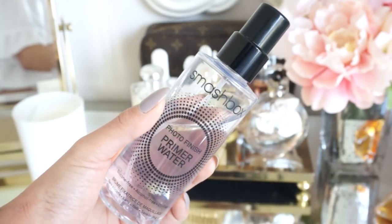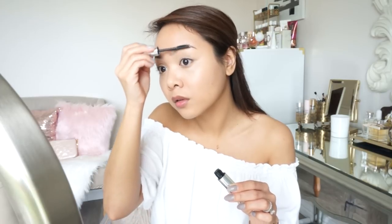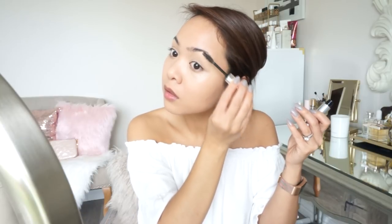Once I have everything all blended, I like to set it again with the Primer Water from Smashbox. I just really love this product because it helps make my makeup stay on longer. Now I'm going in with Anastasia Clear Brow Gel. I love doing this before I fill in my brows because I feel like this helps me really see where my brow hairs are. It kind of makes them wet and makes them stay put where I want them to be. And then I can really see the areas where it's sparse, so I don't overdraw or overfill my eyebrows. I've been really liking how my brows have been looking lately using this method.